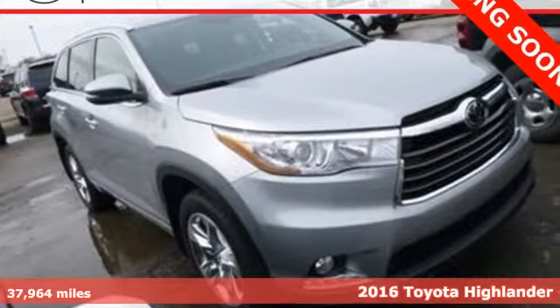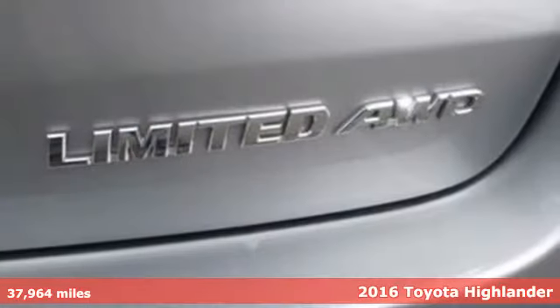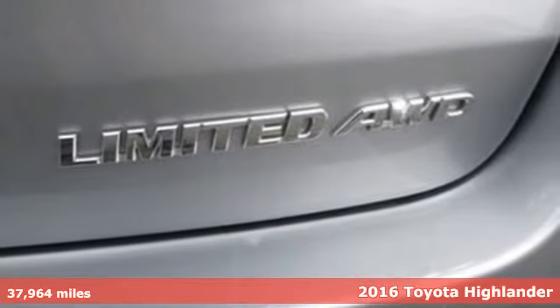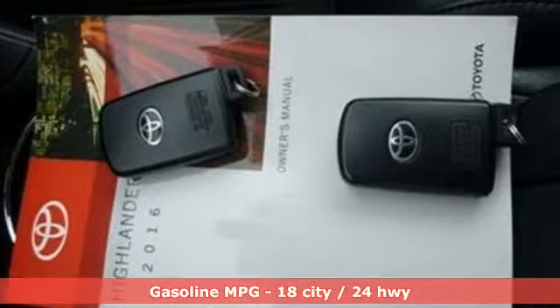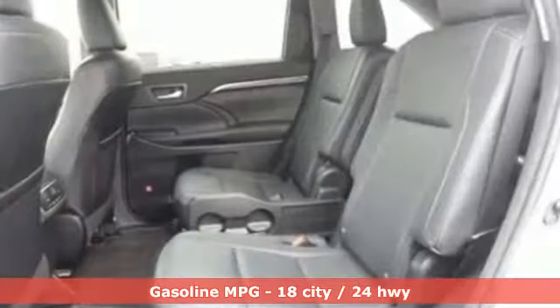It's a 2016 Toyota Highlander. Life is hectic enough — make the journey smoother in this Highlander. It was built for families and made for fun, and it comes with all the amenities you need.